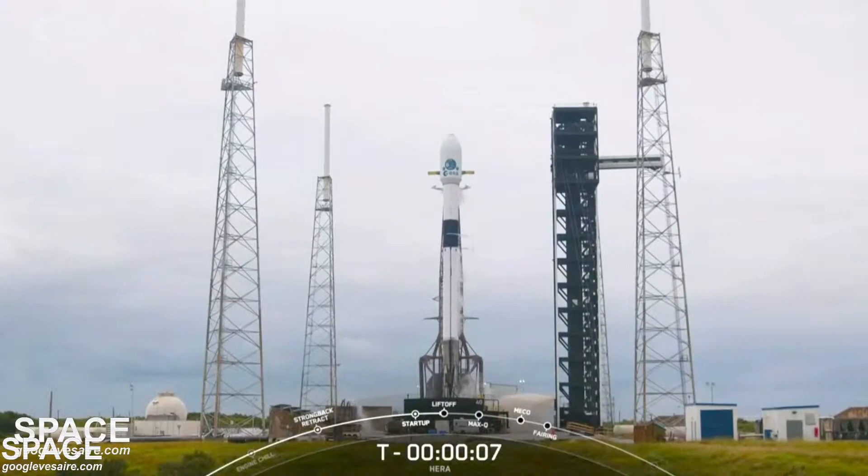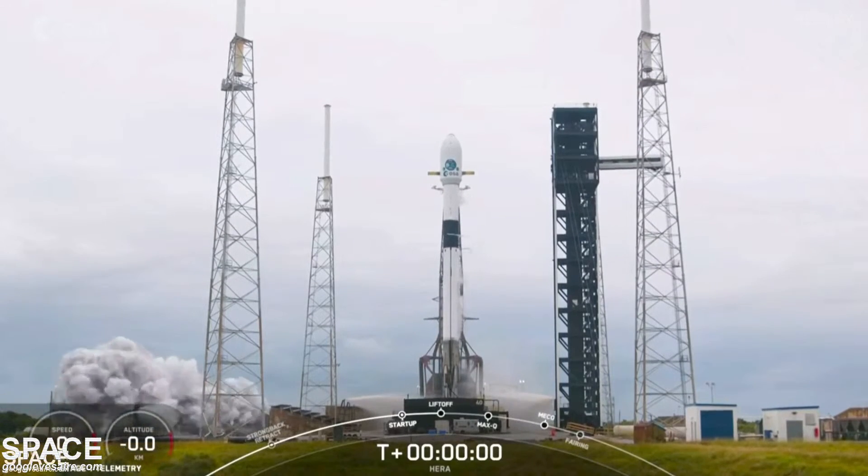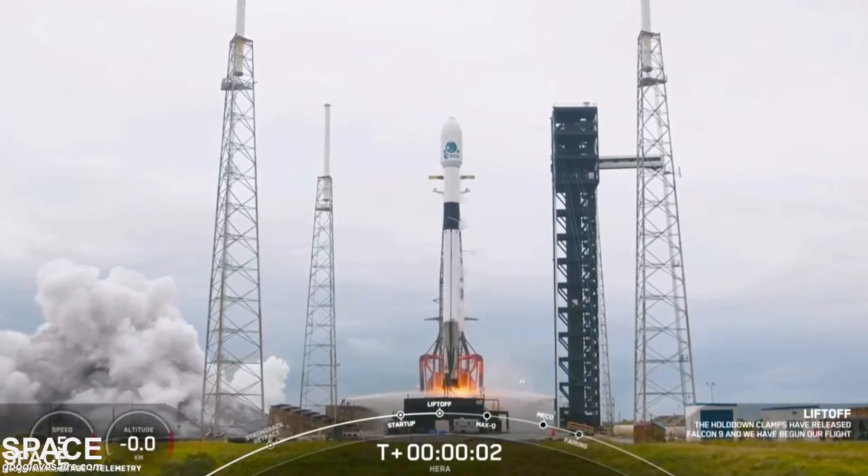10, 9, 8, 7, 6, 5, 4, 3, 2, 1. Ignition. Engines at full power. And liftoff.